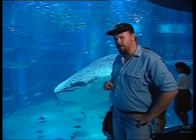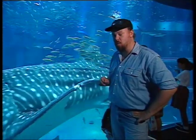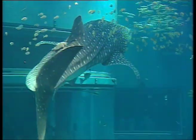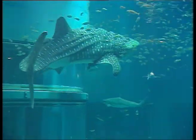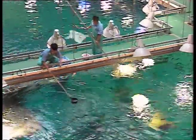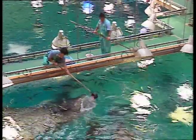But without a doubt the single greatest attraction of the Ring of Fire Aquarium is this guy — a whale shark. This is the only place in the world where you'll see a whale shark in captivity. These things are the biggest fish on earth, and to be able to keep one in a tank is quite an achievement. As an aquarium junkie, this is about the ultimate buzz. The whale shark is fed every day with scoops of tiny krill, a shrimp-like creature which forms a vital part of the Pacific's intricate food chain.